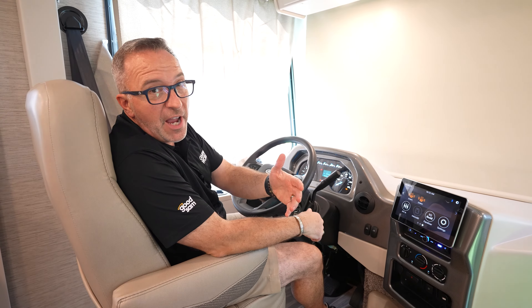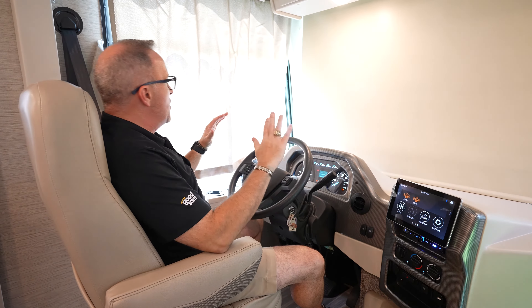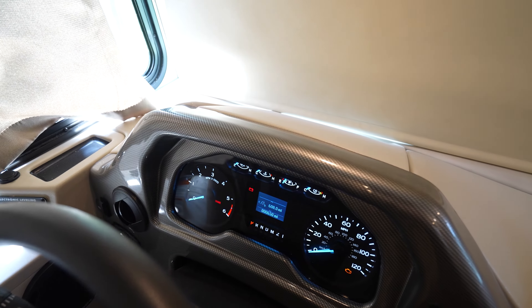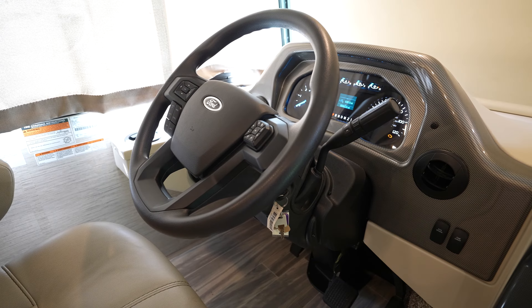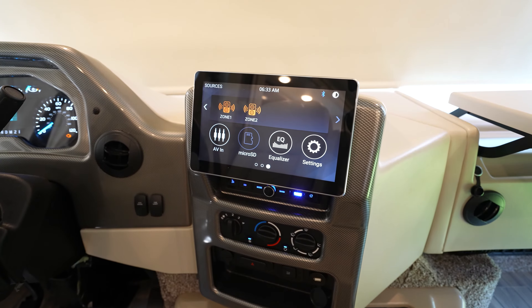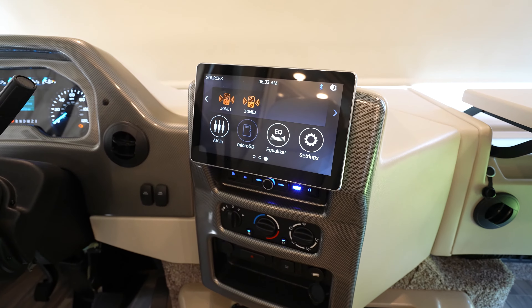As soon as you sit down in the plush captain's chair and take the helm of your beautiful 32B, you're going to feel like you're king of the road with an acrylic dash that's stylish and modern, a telescoping tilt steering wheel that gives you controls of the sound as well as the camera, and right at your fingertips, a 10-inch touchscreen that has Android Auto as well as Apple CarPlay.